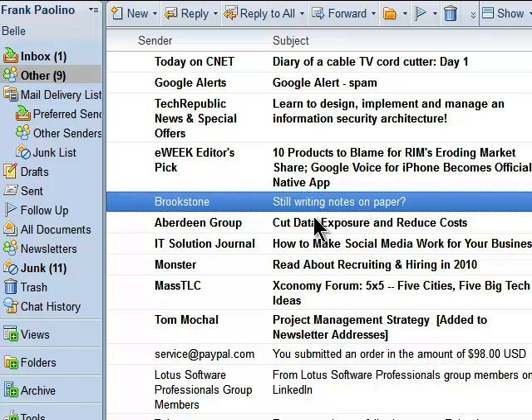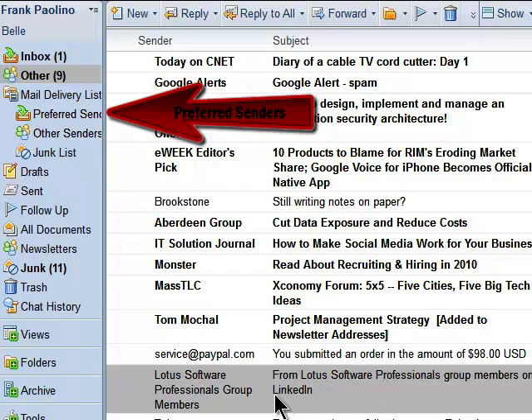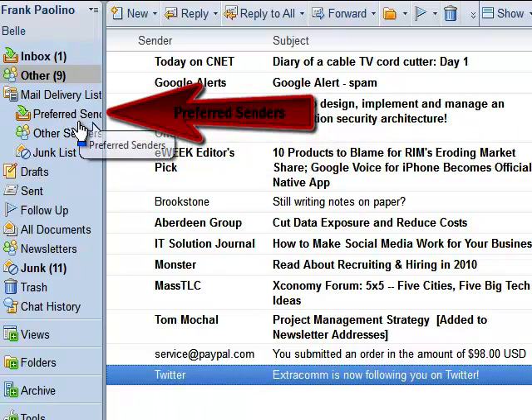What if I find an email that I want to always appear in the inbox? I just drag it to the preferred list, and that is now my new preference. For example, this LinkedIn notification — I just drag it to my preferred senders, and from now on that will show up in my inbox and not in my Other list.